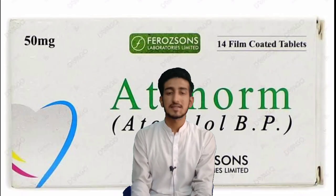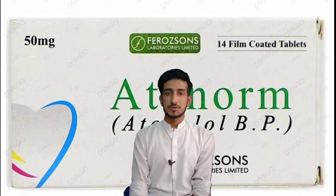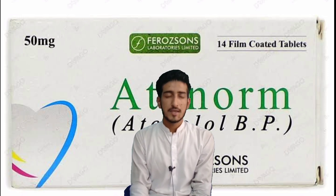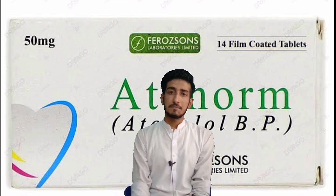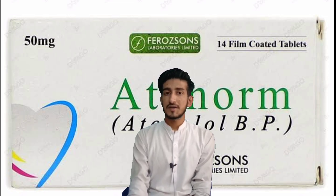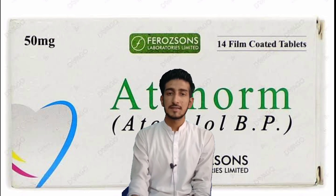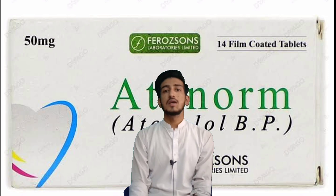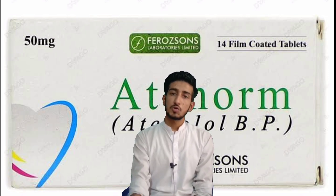The brand name of atenolol is Atenolol from Ferozsons industry. For dosing: if she is suffering from hypertension, you start with 50 milligrams once a day. You can also divide the dose to 25 milligrams, but then it must be taken twice a day.